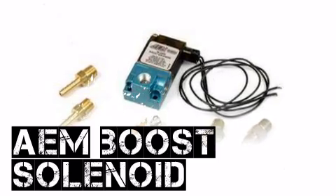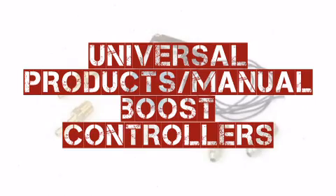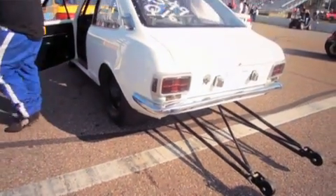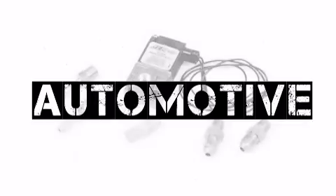This AEM product, available from Modern Automotive Performance, is a popular choice among automotive enthusiasts around the world. From intakes to exhaust systems, Modern Automotive Performance is your source for automotive performance products. You'll match or beat competitors' pricing.